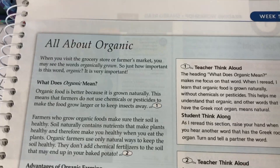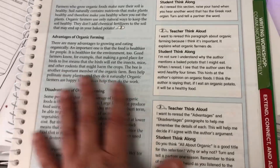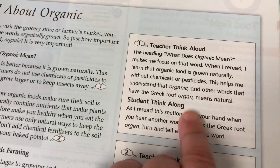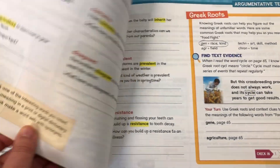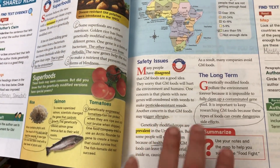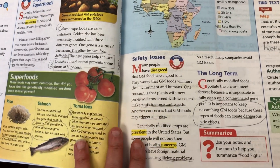First I did a read aloud — all about organics — doing a teacher think-aloud so students get introduced to organic foods. We went over the Greek root 'organ,' meaning natural, since we're working with Greek roots this week. Then we read 'Food Fight,' which talks about genetically modified foods, superfoods, and safety issues since we're working with argumentative text. We answered find-the-text-evidence questions and made annotations.